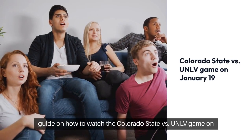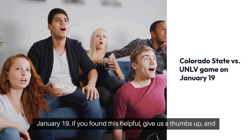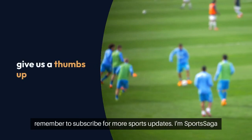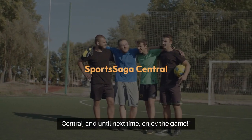Thanks for tuning in to this quick guide on how to watch the Colorado State vs. UNLV game on January 19th. If you found this helpful, give us a thumbs up, and remember to subscribe for more sports updates. I'm Sports Saga Central, and until next time, enjoy the game.